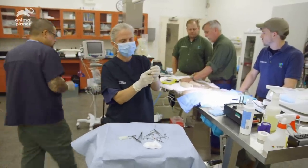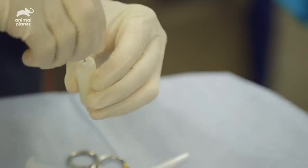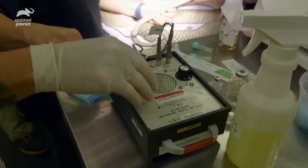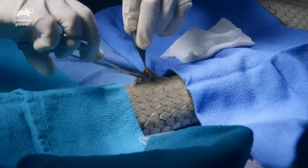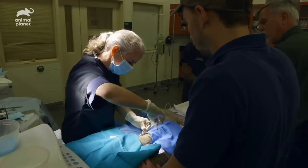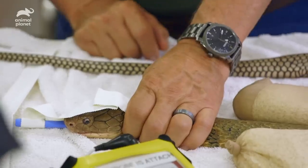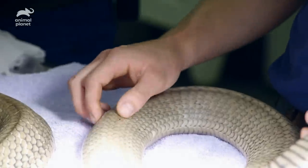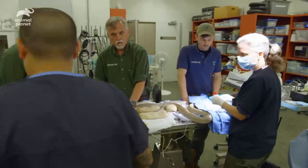That's her heart — good strong beat. I'm gonna start cutting. I'm gonna close this in a couple of sutures and be done. Put her in the tube — we can take the ET tube out.